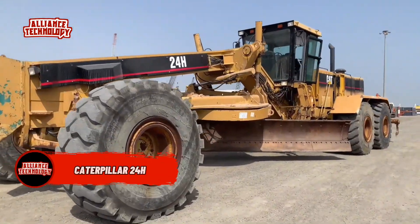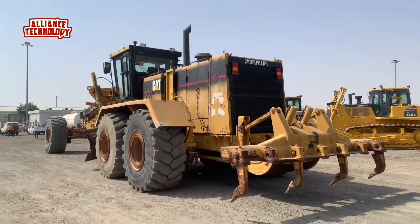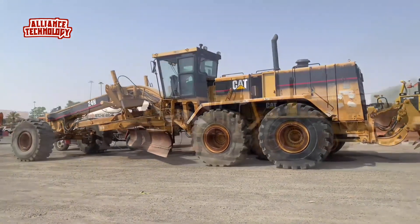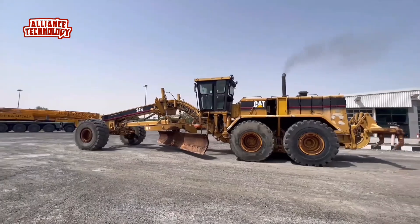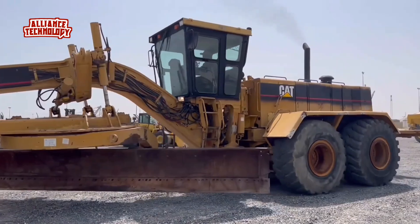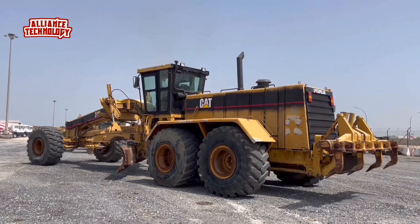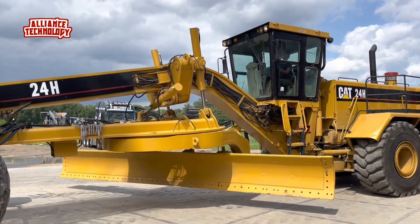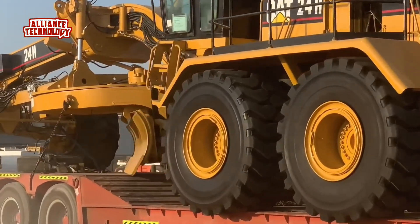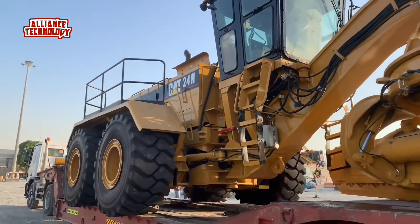The Caterpillar 24H motor grader is a powerful and versatile machine designed for construction and road maintenance projects. With a robust engine providing up to 500 horsepower, this motor grader boasts impressive lifting capabilities, precise hydraulic systems, and a durable moldboard for efficient grading operations. Its spacious cab offers a comfortable work environment, while advanced features such as steering articulation and multiple gear options ensure smooth and precise maneuverability on various terrains. The Caterpillar 24H is designed for standard mining applications, and its high power also makes it suitable for heavy-duty handling.